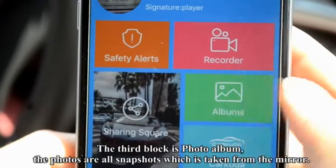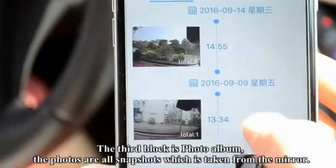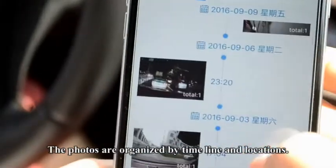The third block is Photo Album. The photos are all snapshots taken from the mirror, organized by timeline and locations.